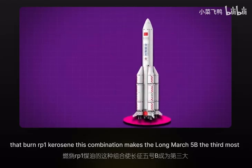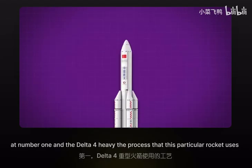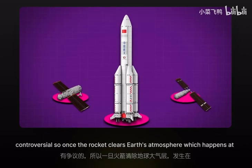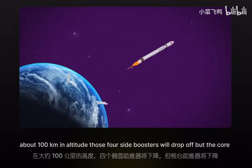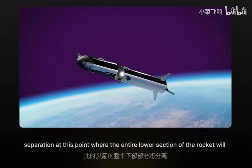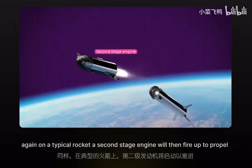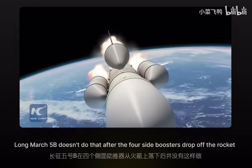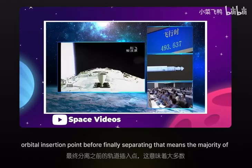This combination makes the Long March 5B the third most powerful rocket currently in service around the world, behind the Falcon Heavy at number one and the Delta IV Heavy. The process this rocket uses to put 20-ton payloads into orbit is pretty unique and very controversial. Once the rocket clears Earth's atmosphere at about 100 kilometers in altitude, the four side boosters drop off, but the core booster engine continues to burn. On a typical rocket, a full stage separation occurs and the lower section falls back to Earth, then a second stage fires to propel the payload into orbital insertion. The Long March 5B doesn't do that — after the side boosters drop off, the core booster engines propel the module all the way to its orbital insertion point before finally separating.